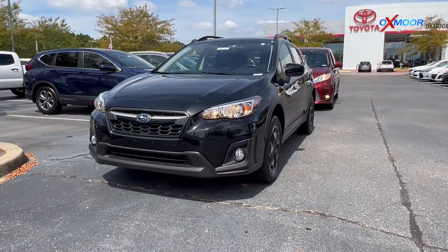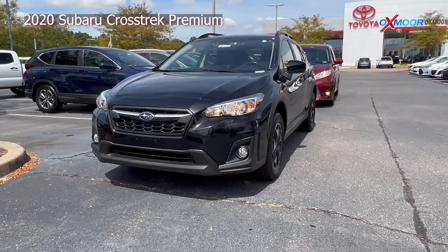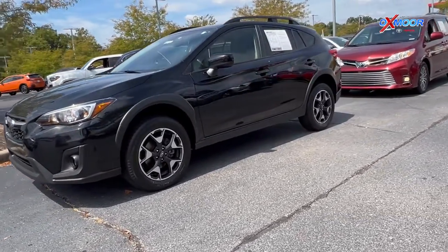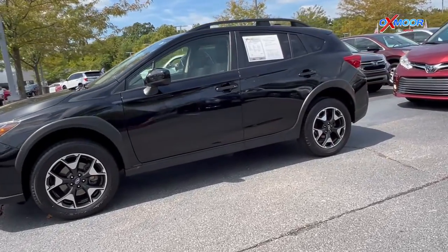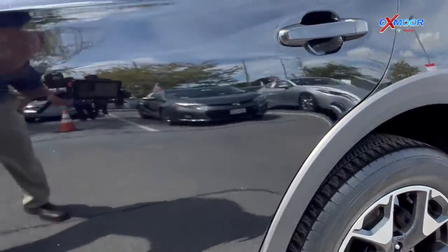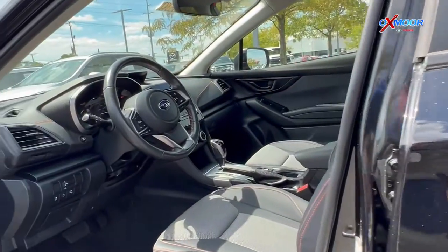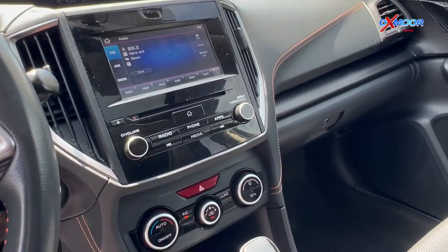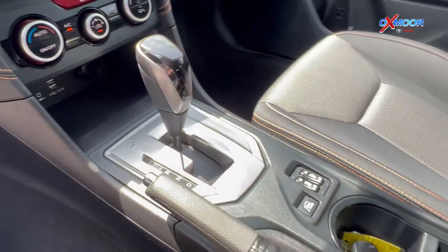For our second vehicle we have a 2020 Subaru Crosstrek Premium. That exterior color is in a crystal black. This is all wheel drive. There's going to be blind spot monitoring, Bluetooth, a sunroof, heated leather seats, power lift gate, and a clean Carfax.